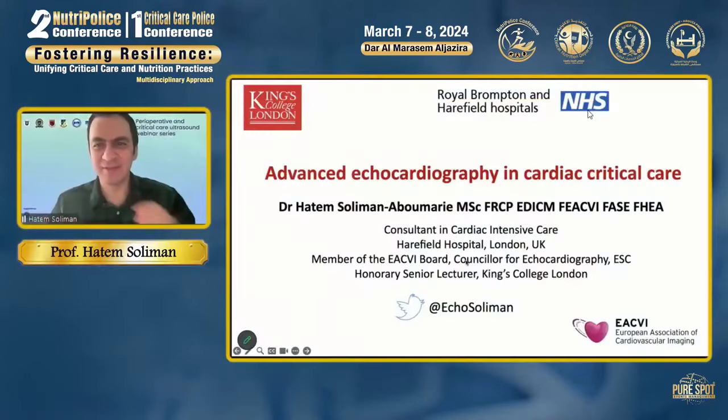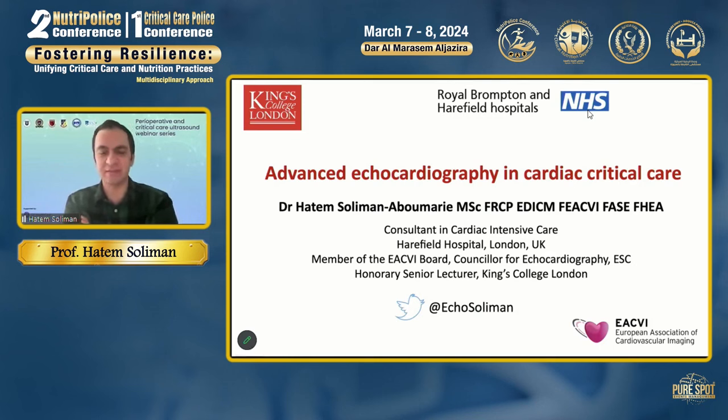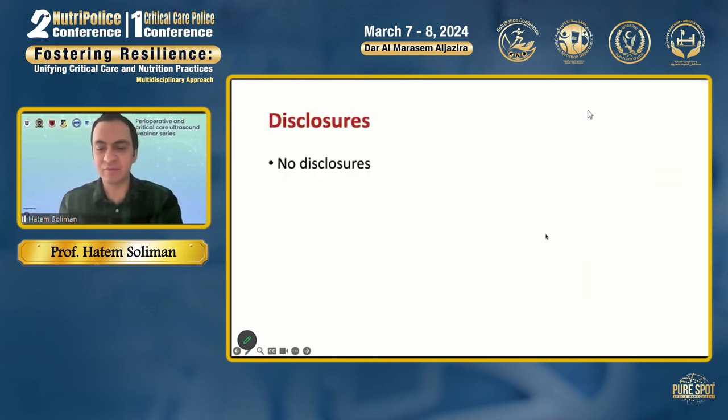Thank you very much, Professor Patoul. Dear colleagues, thank you for having me. It's a great pleasure and honor to be with you. In this presentation, I'm going to discuss how to implement echocardiography and ultrasound at the point of care beyond echocardiography in the management of cardiac critically ill patients. I have no disclosures.